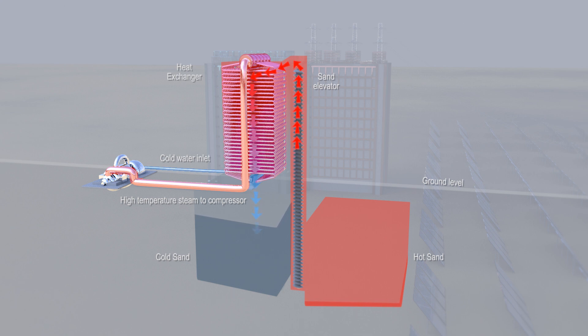The sand, depleted of heat, is returned to the cold reservoir, where it remains at about 100 degrees Celsius. Regulating the flow of sand, electricity, and steam will establish control.